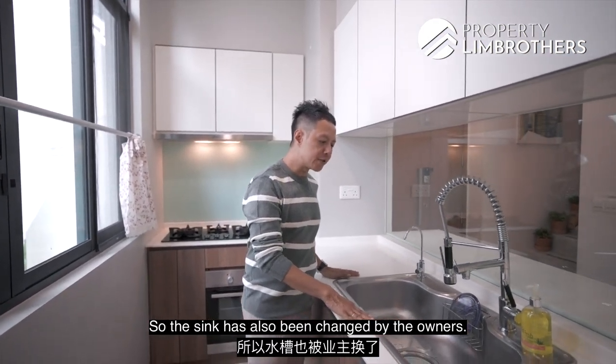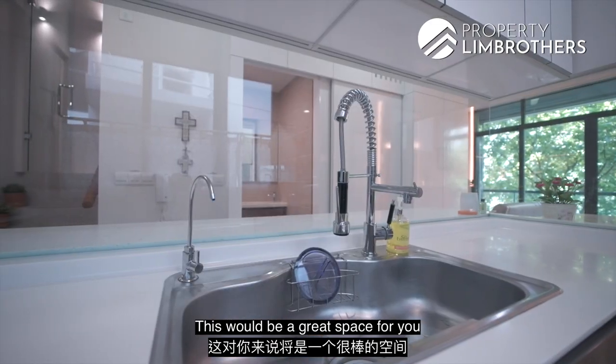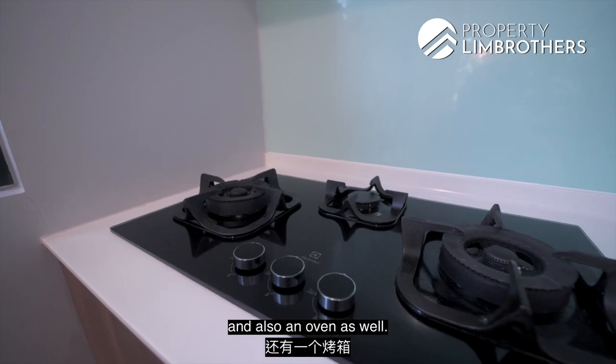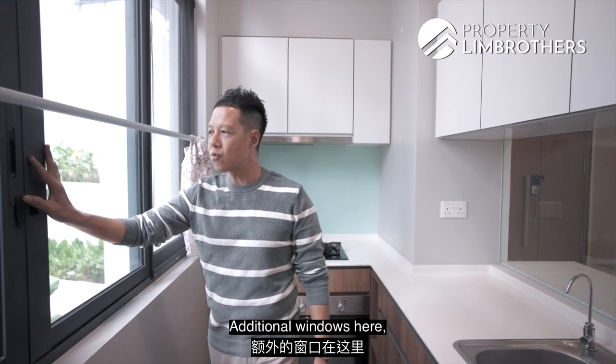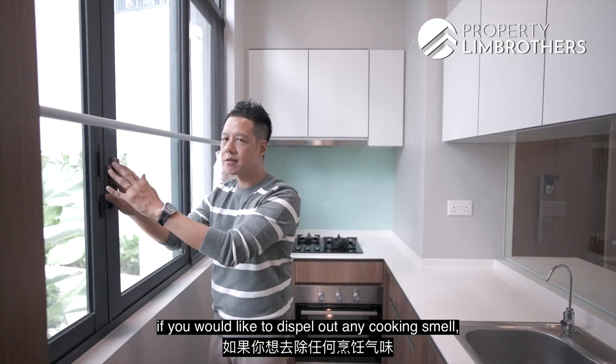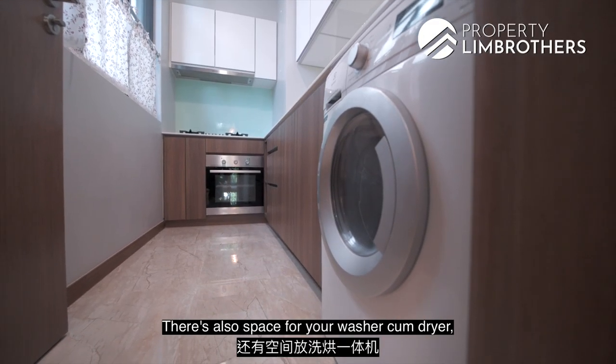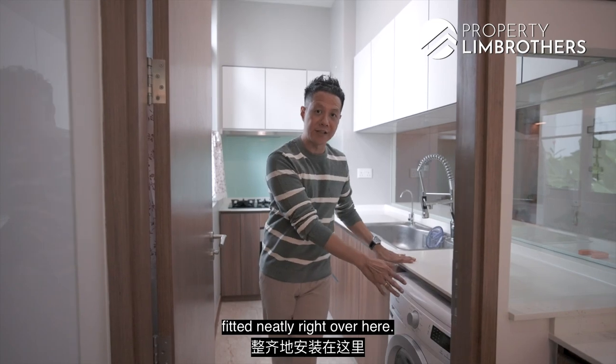The sink has been upgraded by the owners — a great space for washing pots and pans. It comes with a cooker hob and oven as well. Additional windows allow you to ventilate any cooking smells. There is also space for a washer-dryer fitted neatly in this area.